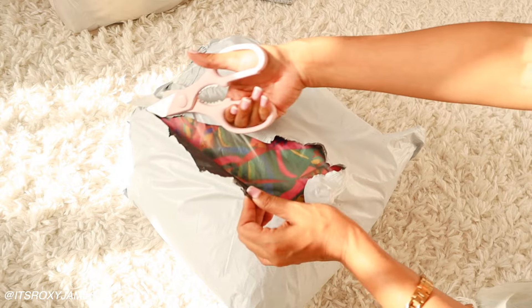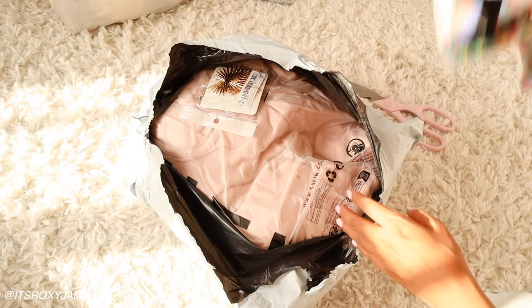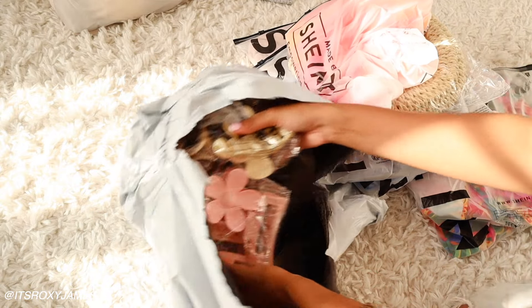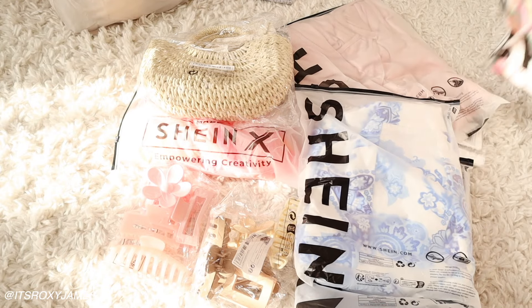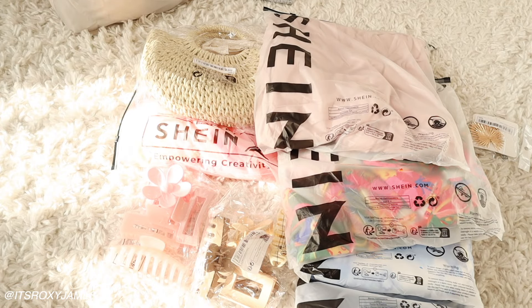Next up, I did order some items from Shein that I thought would be absolutely perfect for my vacation. I already have a ton of clothes that I don't really wear and I did pack a lot of those, but I still wanted to get like three or four new items that I could actually wear for the main days I'll be in different countries. Before you buy any new clothes or accessories, I definitely think you should sit down and plan out exactly what you'd like to wear so you can see what you need to buy and what you can already use.